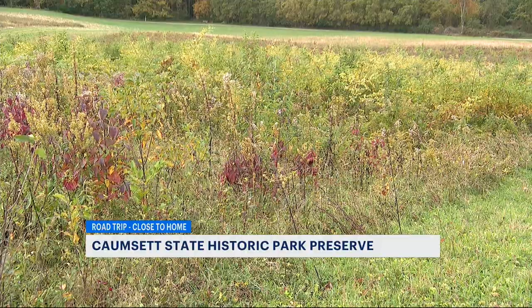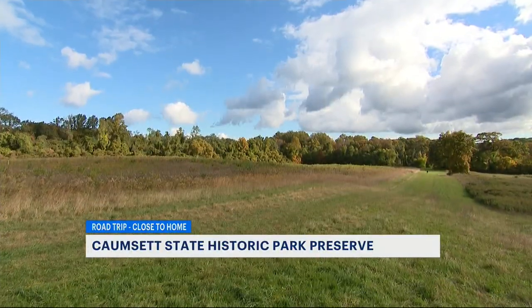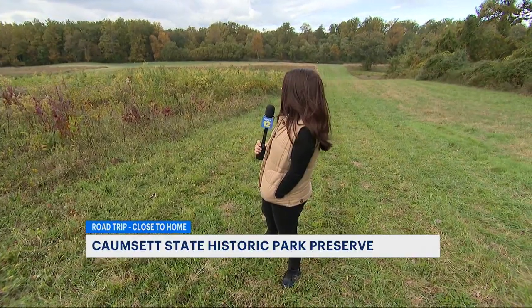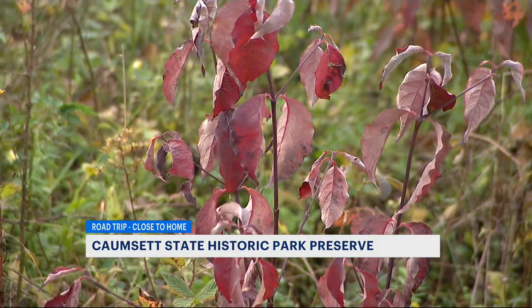If you really want to get out in nature, go off the beaten path. Walk over to the 50-acre field and walk up to the top of the hill for a different perspective. The view from up here is just beautiful, and even more contrasting colors are coming soon.